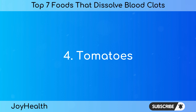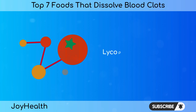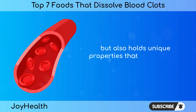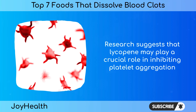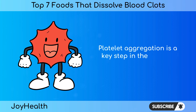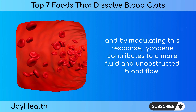Number 4: Tomatoes. Tomatoes are rich in lycopene, a carotenoid responsible for their vibrant red color. Lycopene is not only a powerful antioxidant, but also holds unique properties that contribute to the health of blood vessels. Research suggests that lycopene may play a crucial role in inhibiting platelet aggregation and reducing the risk of abnormal blood clot formation. By modulating this response, lycopene contributes to a more fluid and unobstructed blood flow.